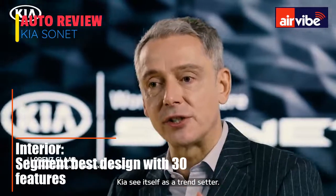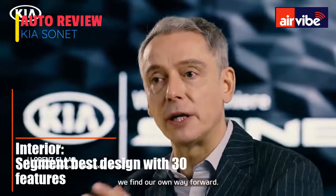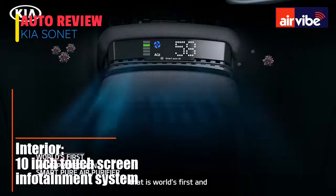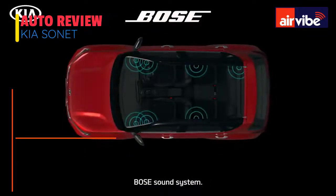Kia sees itself as a trend-setter. We don't follow others — we find our own way forward. For example, an air purification system that is a world-first, and a Bose sound system.